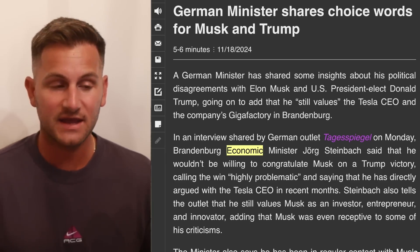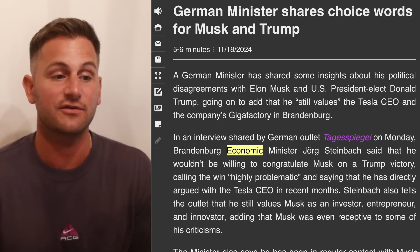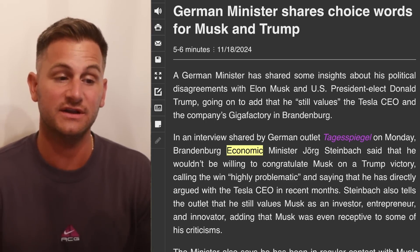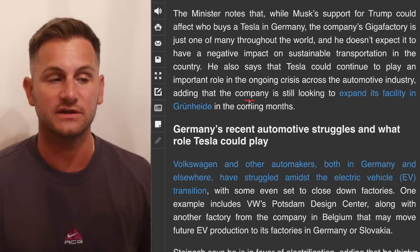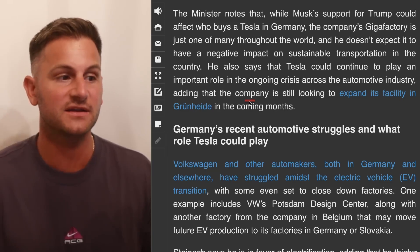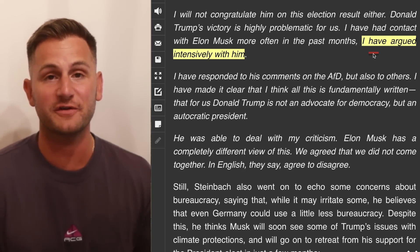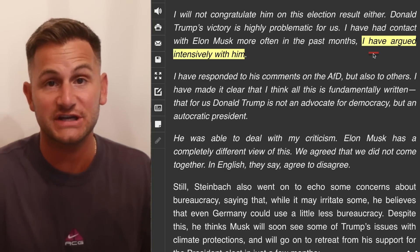Something to keep in mind: the economic minister of Brandenburg, Jörg Steinbach, said that he would not be willing to congratulate Elon on a Trump victory, calling the win highly problematic and saying he has directly argued with Elon in recent months. But the main point is that Jörg did say Tesla is still looking to expand its facility in Grünheide in the coming months, though he's been arguing intensively with Elon, so we'll see how that expansion goes and if Elon changes any plans.